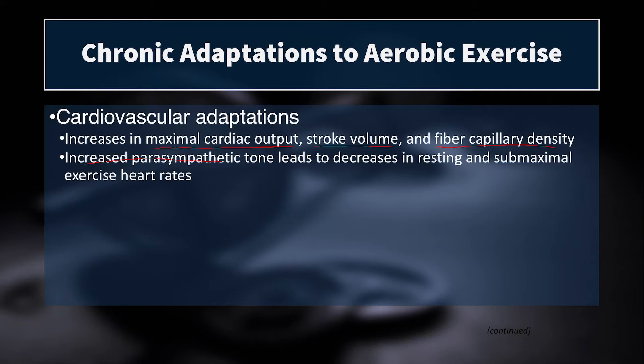We also have increased parasympathetic tone, and what this does is it leads to a decrease in resting and submaximal exercise heart rates. This is one reason why elite endurance athletes tend to have very, very low resting heart rates — well below 60, into the 50s, into the low 40s, even into the mid to low 30s.